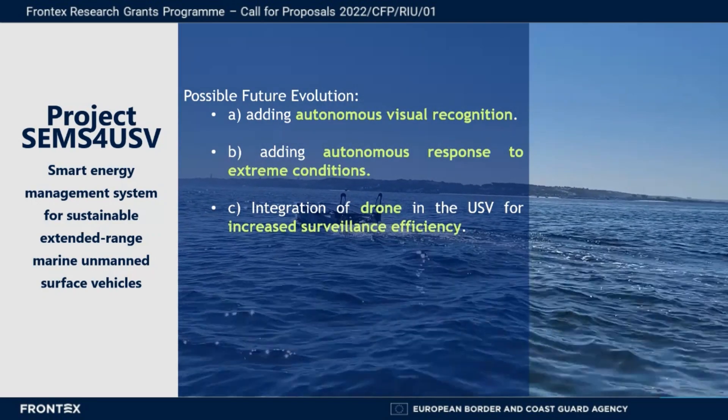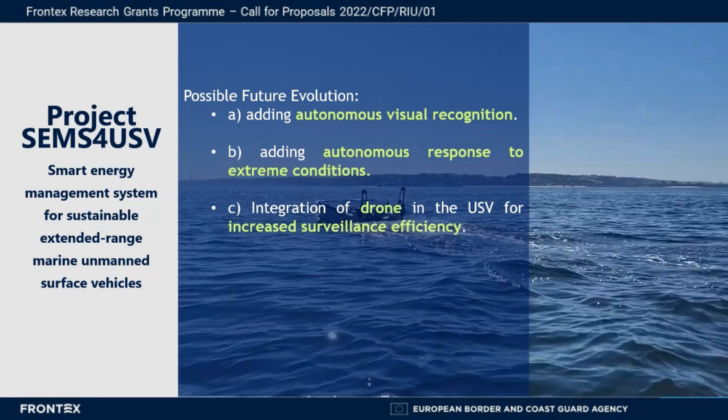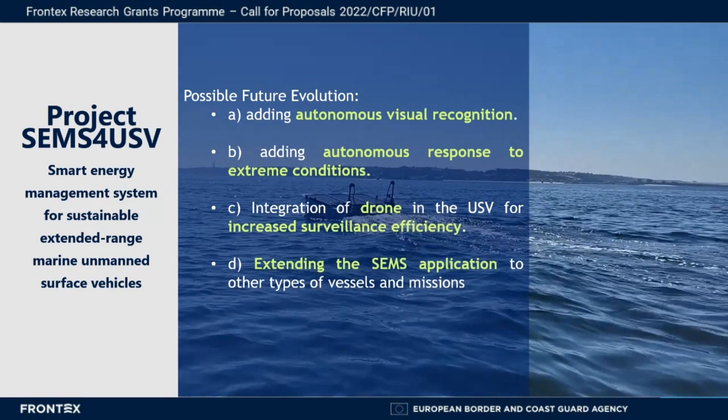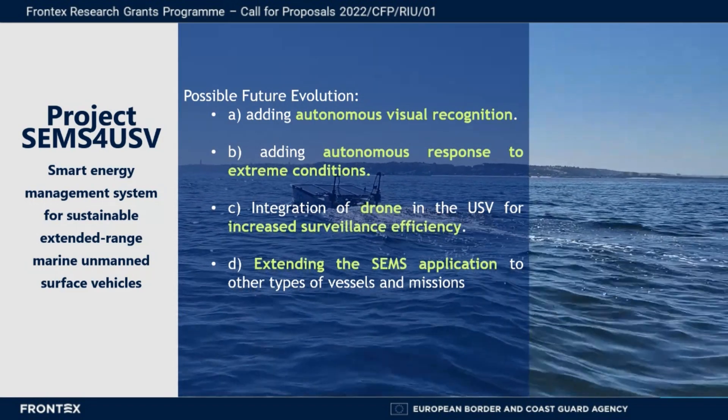This requires the inclusion of additional systems for receiving drones and to allow their safe landing and charging. We also intend to extend the application of the developed smart energy management system to other types of vessels to test its importance in the planning of different missions.